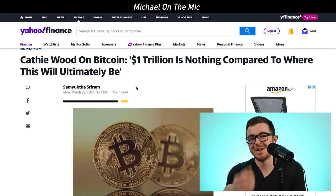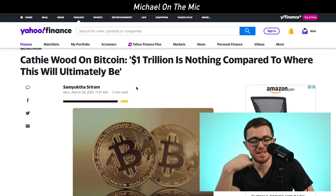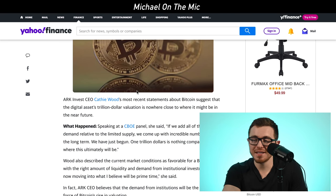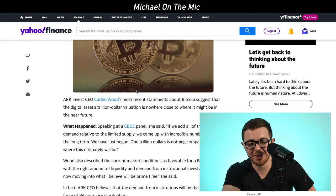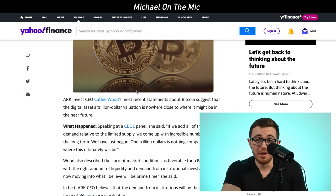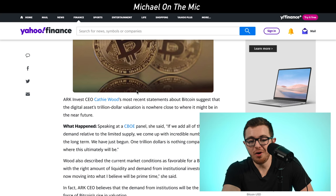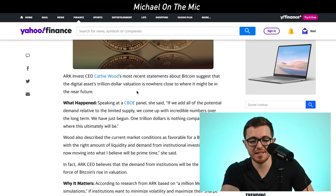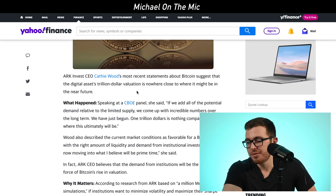Cathie Wood said Bitcoin's current one trillion dollar market cap is ultimately nothing compared to where it's going. ARK Invest CEO Cathie Wood recently stated they believe Bitcoin could easily reach $400,000 per coin within the next couple of years. Speaking on an investment panel, she said if you add all the potential demand relative to Bitcoin's limited supply — there will only ever be 21 million Bitcoin mined — you're going to start seeing very big numbers very quickly. She says they've just started and one trillion dollars is nothing compared to where it will ultimately be.